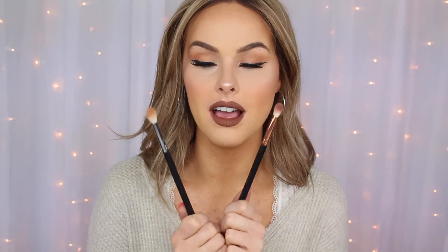Two brushes that I have just been living for. These are both from Morphe and I have been loving these. This one right here is the Morphe M573 — I've been using this for basically everything. And then I also use the Morphe R39 to more define. These two brushes are so soft, they blend so well, and I think these are two of the best brushes ever.